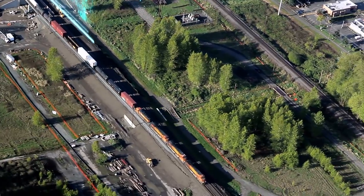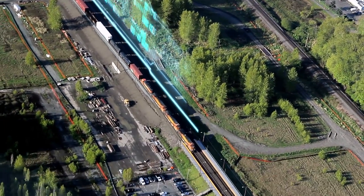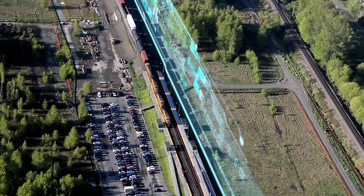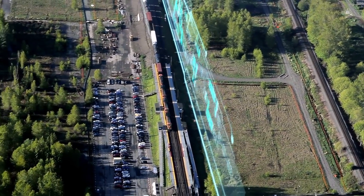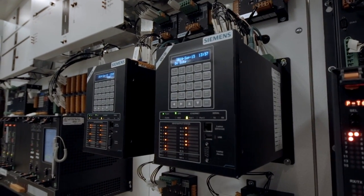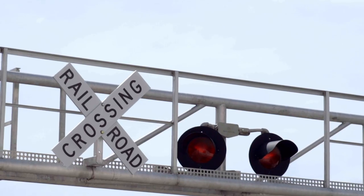RailFusion is designed to be an all-in-one solution. It includes things like cellular data and support, and is capable of integrating with existing customer networks. RailFusion is capable of monitoring not only the Siemens components but also third-party components, so the entire network system can be remotely monitored for reliability.